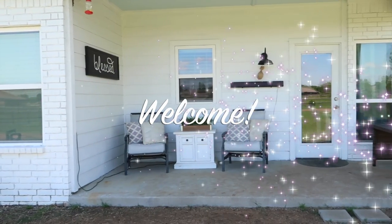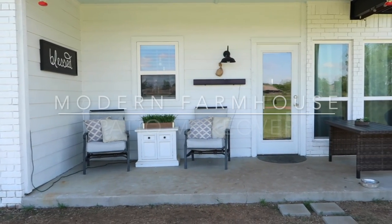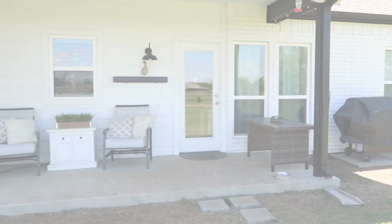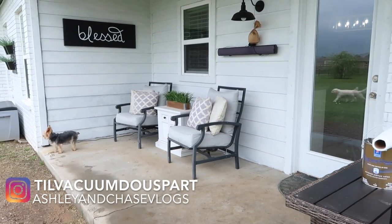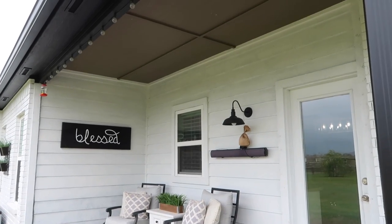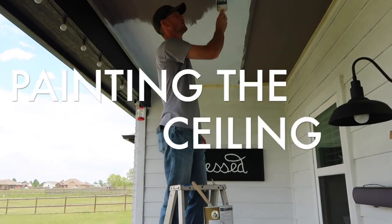Hello guys and welcome to Till Vacuum Do Us Part. Today we're going to be working on a modern farmhouse patio makeover, so we're going to get straight into today's video. I'm going to show you a little recap of what it looked like before right here, and then in the last couple of videos we've kind of been doing this in phases.